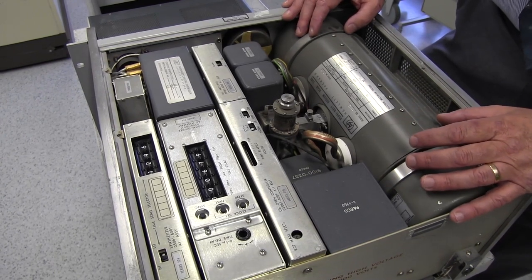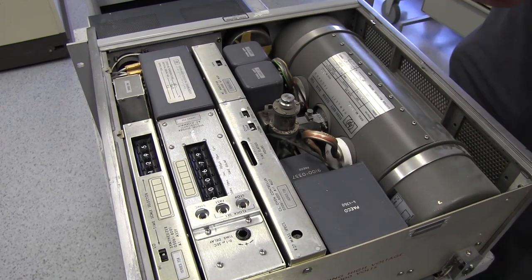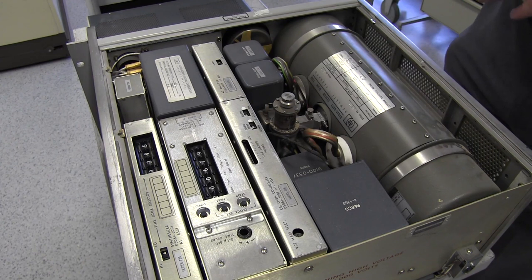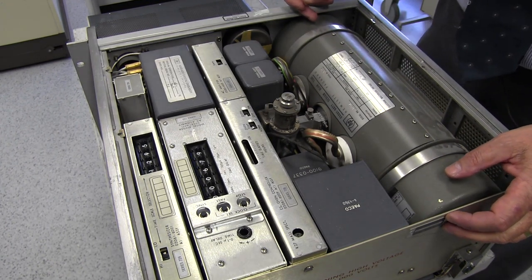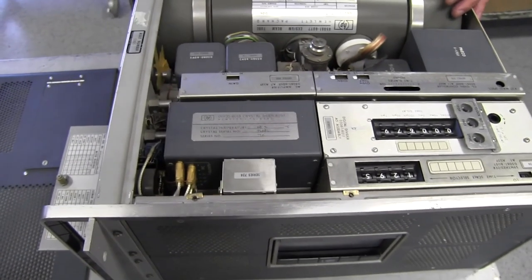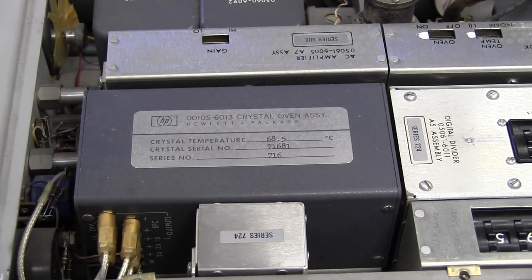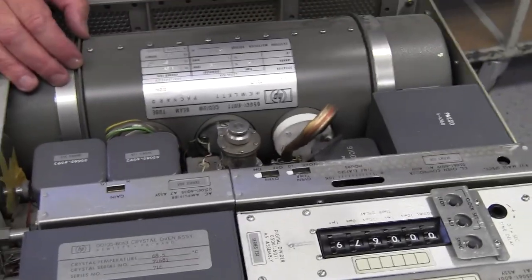The resonant frequency of the particular isotope — you can look it up, it's on the web. We used to have a guy that could recite the resonant frequency to 14 digits — cesiums were his bread and butter. The cesium beam tube is a vacuum tube, but it's a magnetic tube. It's got a magnetic field associated with it. It has about 7.2 to 7.5 grams of cesium coated on the cathode of the tube.